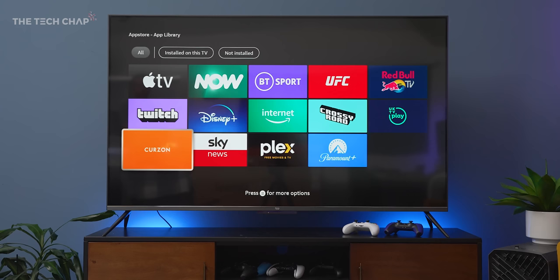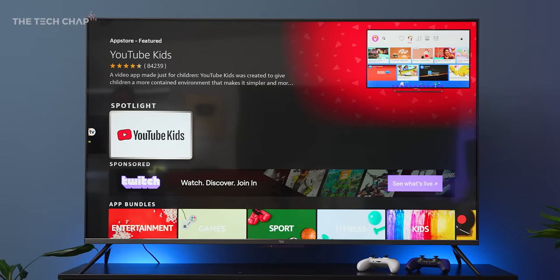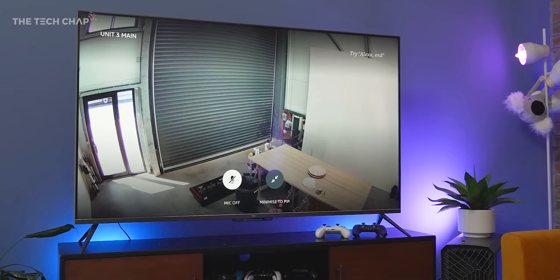We also have Netflix, Disney, Apple TV, Paramount+, along with the usual UK apps like iPlayer, Now TV, and all the other rubbish. Sadly, there's no GeForce Now or Xbox Cloud streaming apps for gaming, although Amazon say their Lunar game streaming app will be coming soon — not that there's an awful lot to play on that.